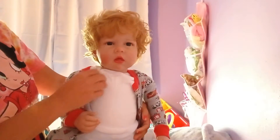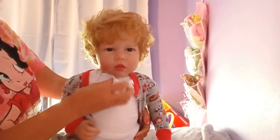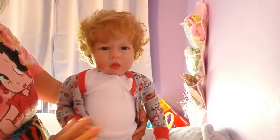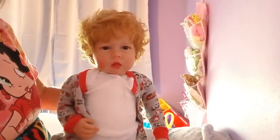The only difference with the body is this one is white because I couldn't get the colored body, but that's okay. We don't - that doesn't bother me. He's got clothes on anyway, you're not going to see it.